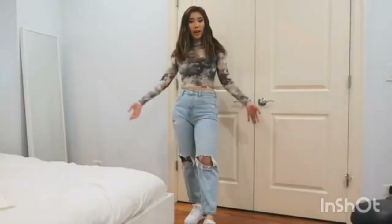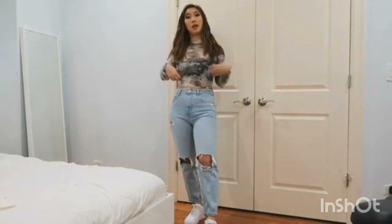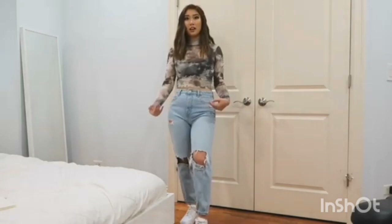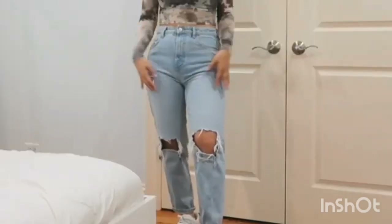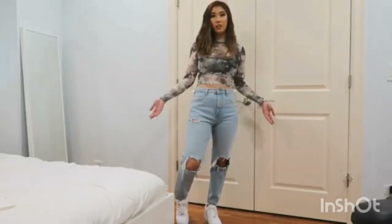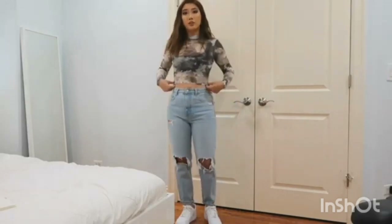For look number one, I'm pairing the shoes with a long sleeve cropped mesh top and light denim ripped jeans. This outfit gives off a casual updo look because of the ripped light jeans — it gives it more of a relaxed look. And then with this mesh top, you look more put together. I got this mesh top in LA, so I don't know where I can link it for you guys.